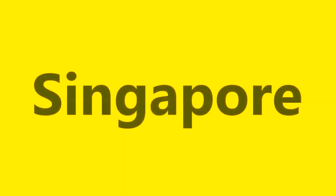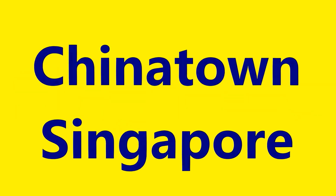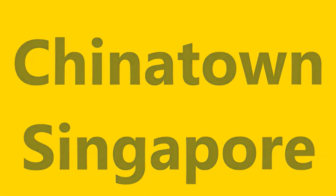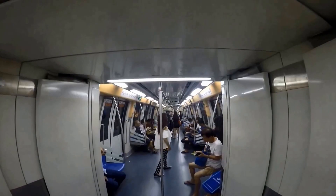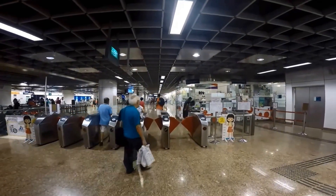Singapore Chinatown, Singapore. Take the MRT Purple Line, also called the Northeast Line, to Chinatown Station.